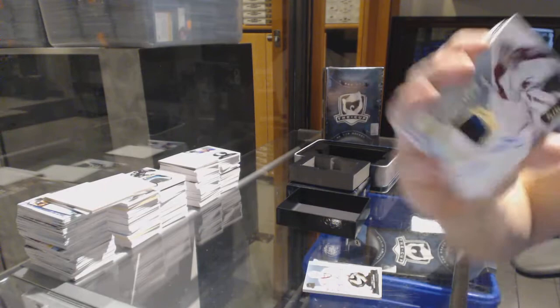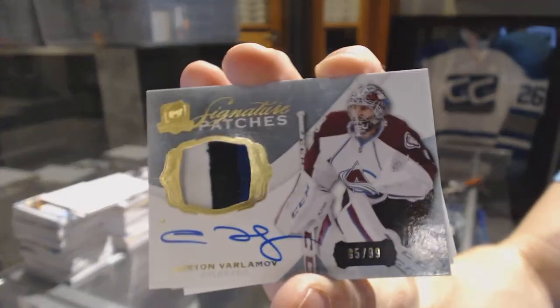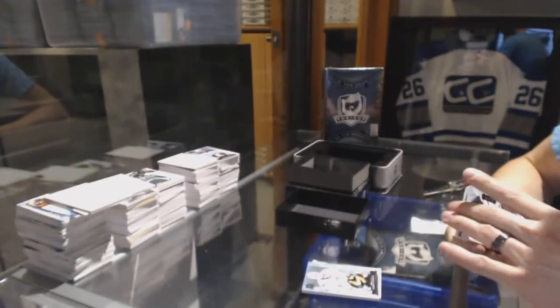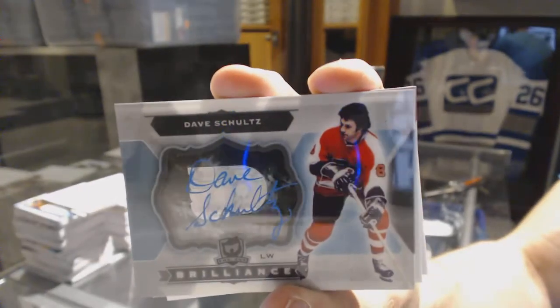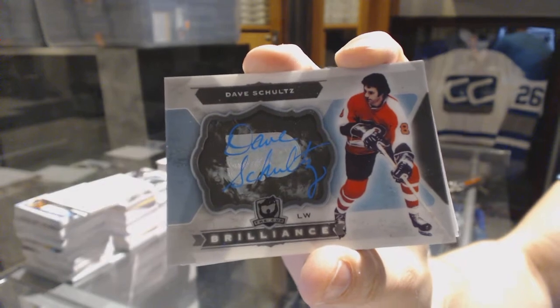We've got a three-color signature patch, number 99, Semyon Varlamov. Brilliant autograph — Dave 'The Hammer' Schultz. Dave Schultz, brilliant autograph.